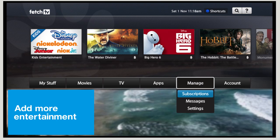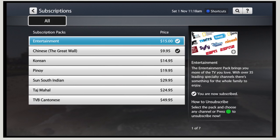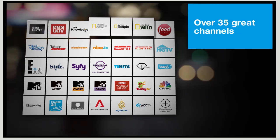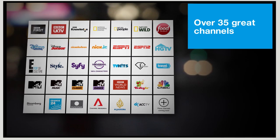With the entertainment pack, there are over 35 exciting channels. From BBC, ESPN, Disney, some great lifestyle options, Nickelodeon, National Geographic and MTV, to name a few. There's no lock-in contract on the channel packs and you can add or remove them at any time using your remote control.